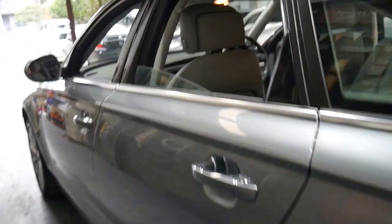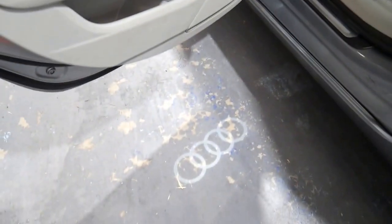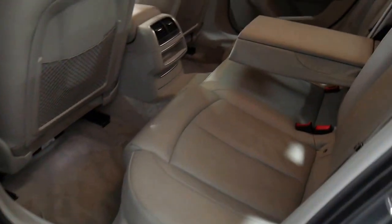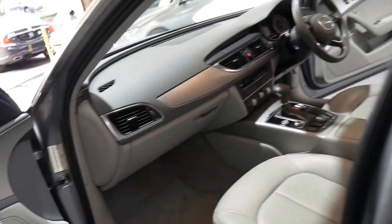The leather is beautiful — it's got no marks on it, no cracks in it and so forth. And even those back doors have the illuminated Audi symbol on the ground. These are a fabulous car. They're very safe, very fuel efficient, and the 2.0-litre turbo engine has got a huge amount of power.